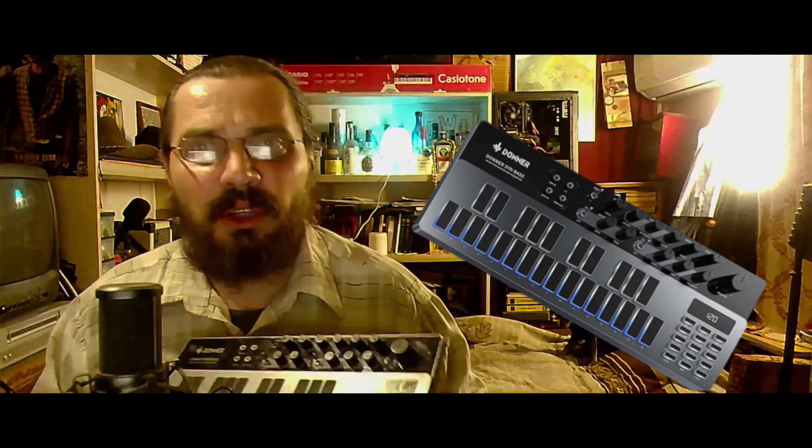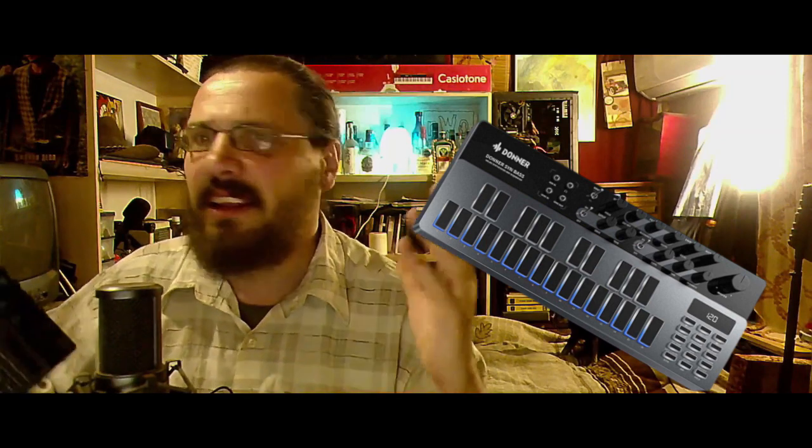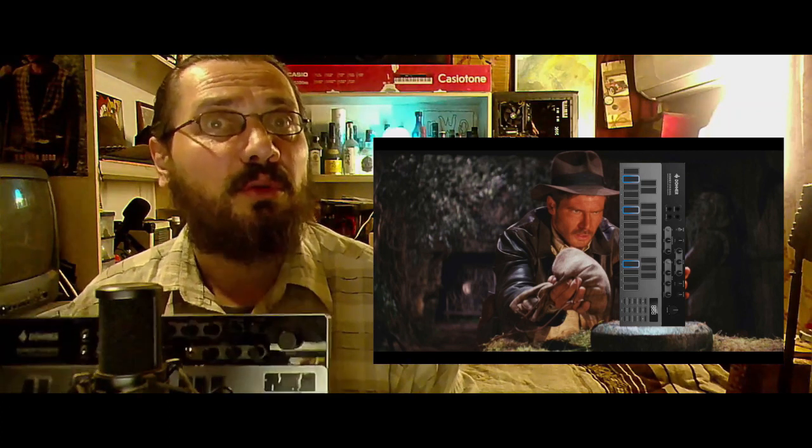I always thought that big and serious synths were gonna be game changers in my workflow. You know, when you finally buy your dream synth and think to yourself, finally, this is going to make my life so much easier. And then it's just not. I was there, fellow travelers. I tried a lot of gear, and none of it was as useful as Donner B1. And also good sounding. And also cheap.